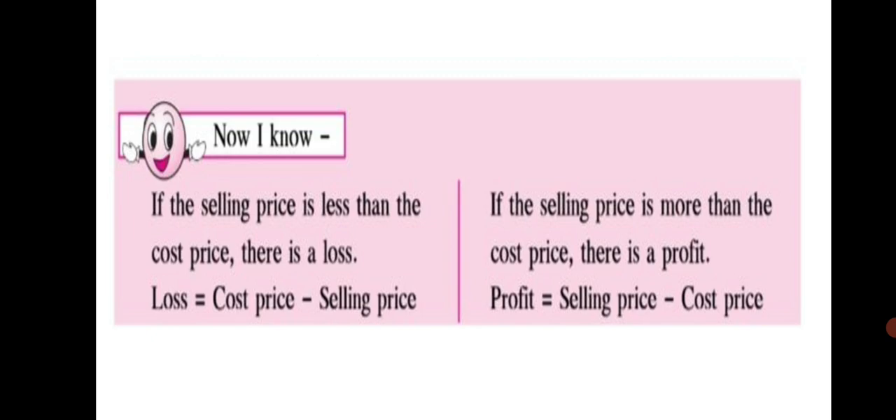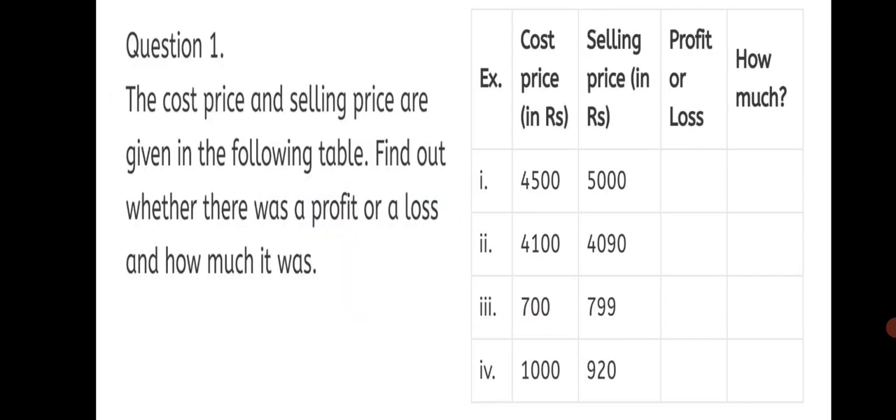These are the two formulas to learn in order to solve Practice Set 31: Loss = Cost Price − Selling Price, and Profit = Selling Price − Cost Price. Write down these two formulas in your notebook neatly before starting Practice Set 31. Let's begin with Practice Set 31, Question 1. The cost price and selling price are given in the following table. Find out whether there was a profit or loss and how much it was. In this table, you can see four sums where cost price and selling price are given.